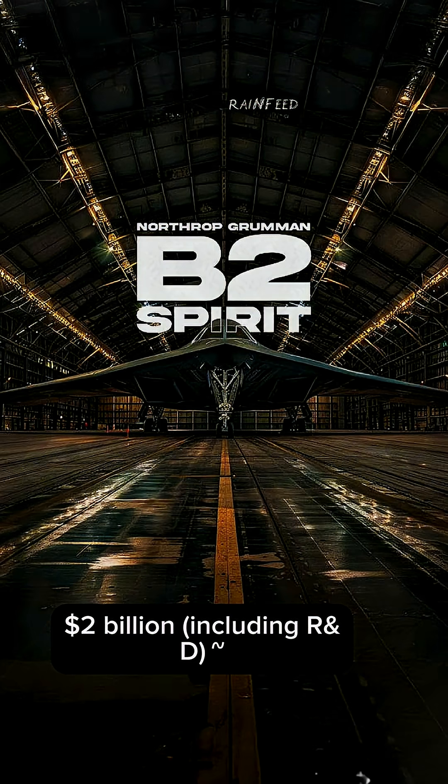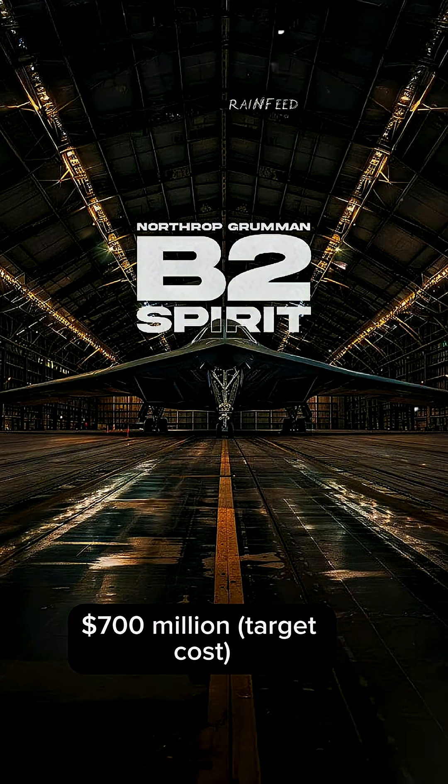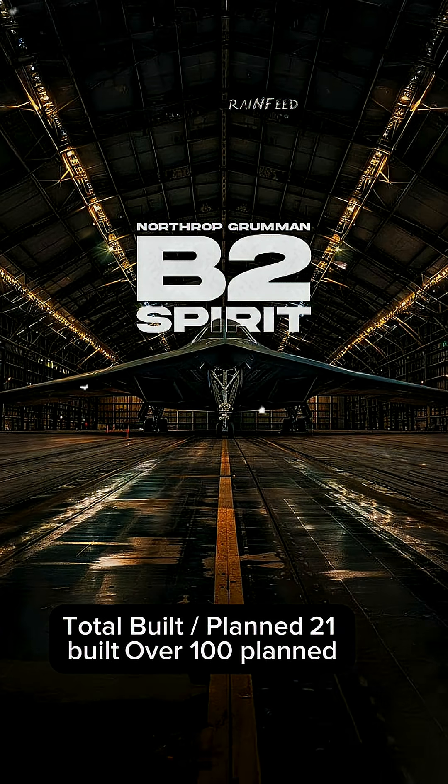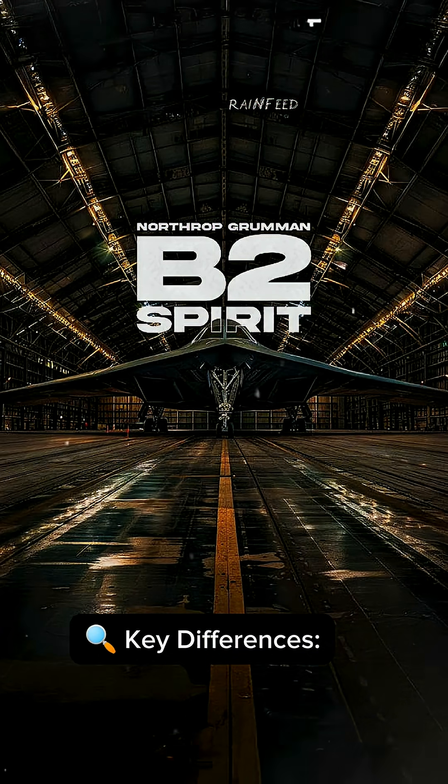Unit cost for the B-2 is estimated at around $2 billion including R&D, with a $700 million target cost for the B-21. Total B-2s built: 21. The B-21 has over 100 planned.